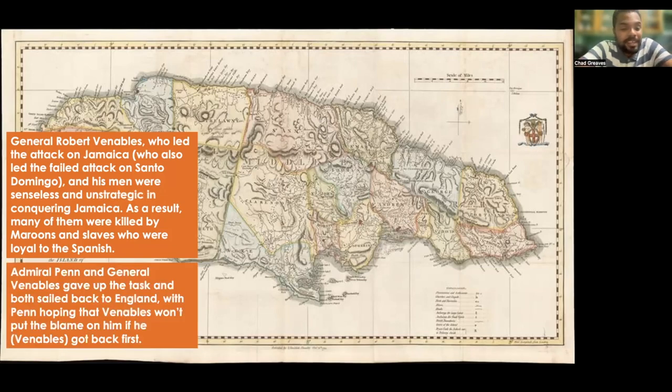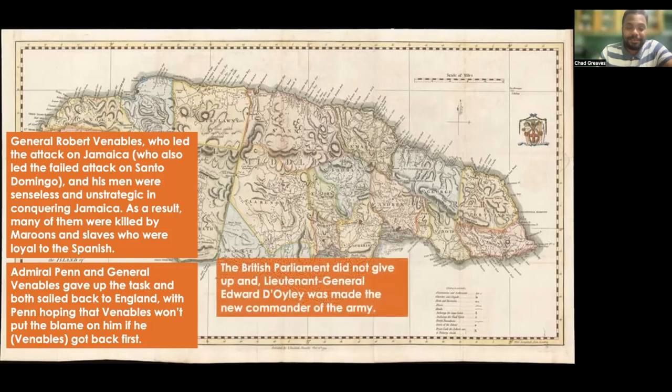The British Parliament and Cromwell did not give up, and they sent someone else to achieve the task — Lieutenant General Edward Doyle, who was made the new commander of the army. In May 1658, the Spanish sent former governor Cristobal Arnaldo Isasi with 1,000 soldiers who traveled from Cuba and landed at Rio Nuevo on the north coast of Jamaica.